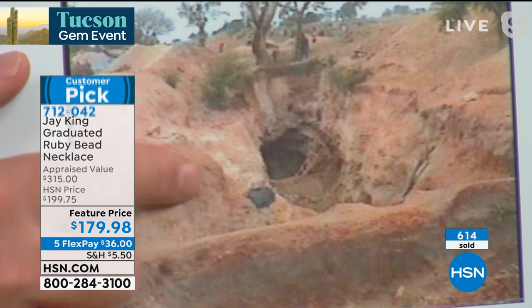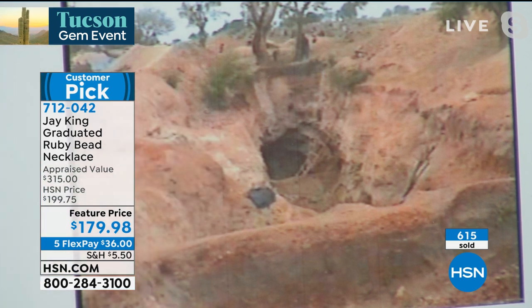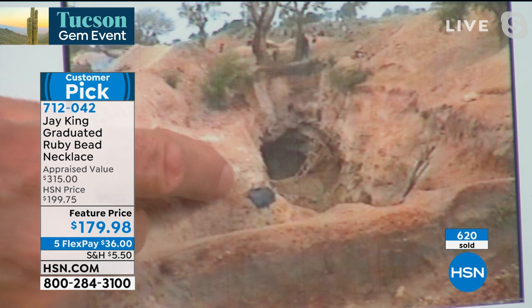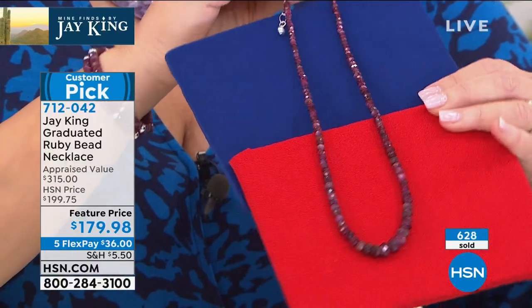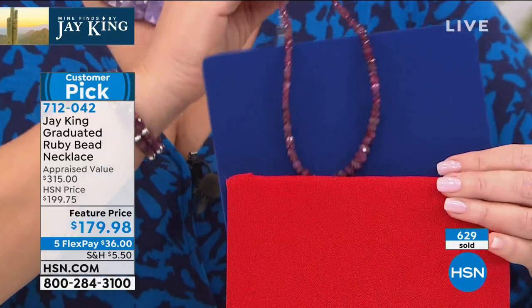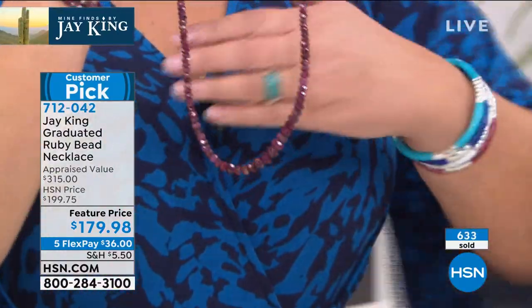The rubies — what they do is they dig this, then they wash it, they crush it very carefully, and they wash it, and the ruby crystals are encased in this material. But it's not what you see at the mine — it's what you don't see. You don't see any equipment. There's no track hose, no big equipment. This is all done by hand — literally pick and shovel in a wheelbarrow. That's how this is mined.